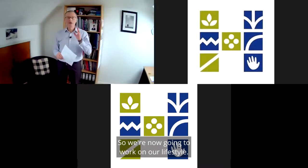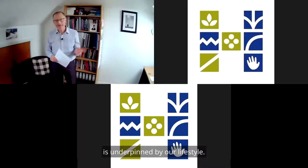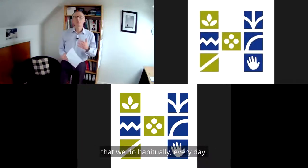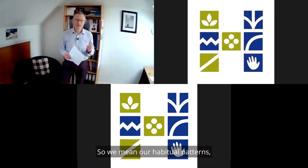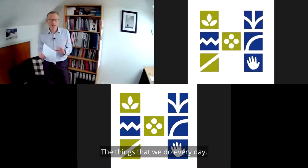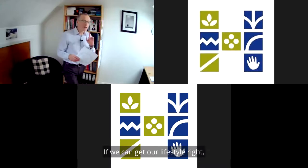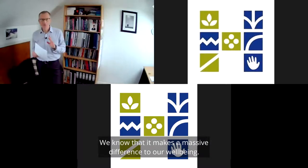We're now going to work on our lifestyle. We know that our well-being is underpinned by our lifestyle. By lifestyle, we mean the things that we do habitually every day — our habitual patterns, things that we do physically, mentally, and socially. Our lifestyle underpins our well-being. If we can get our lifestyle right, we know that it makes a massive difference to our well-being.